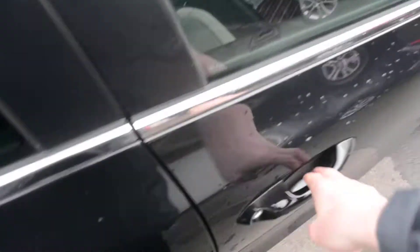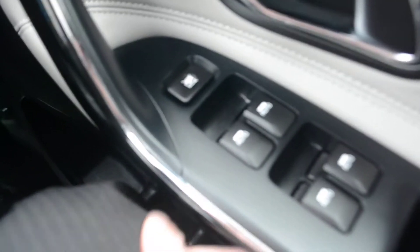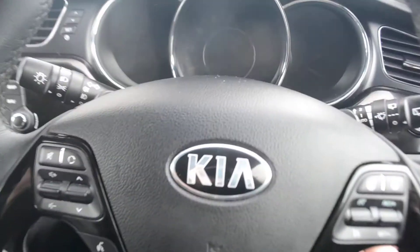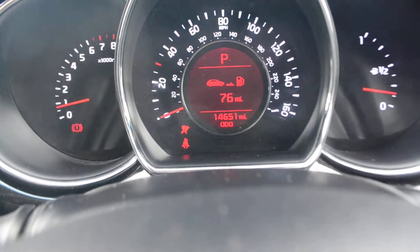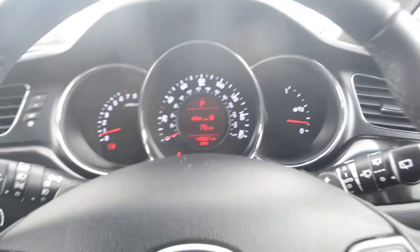Opening the driver's door, the first thing you'll notice is the control panel which controls all the electric windows, with the ability to disable the rear windows. Looking at the steering wheel and dash — lots of buttons and a very beautiful dash. Putting my foot on the brake to turn the engine on, we get a Kia welcome message and can immediately see how many miles are left until we need more petrol.